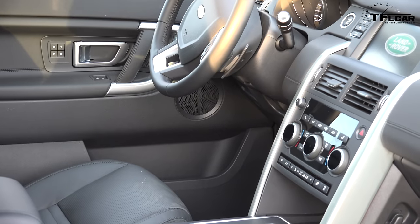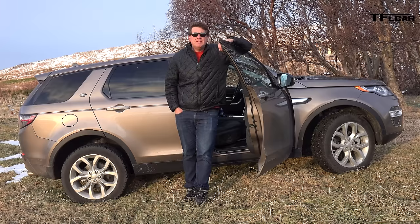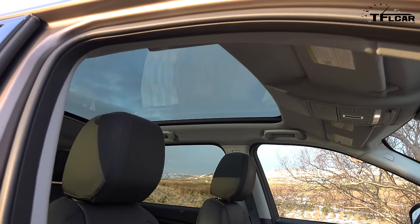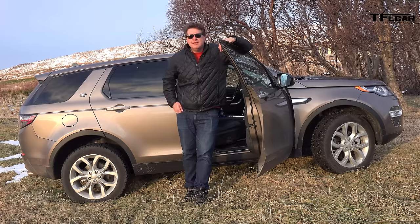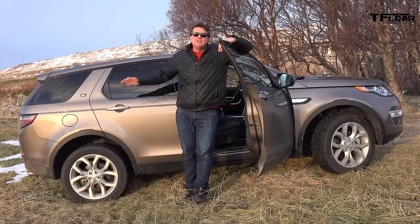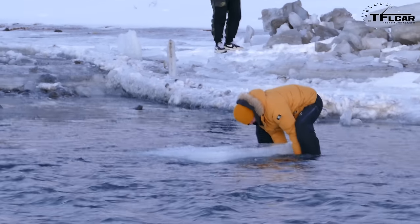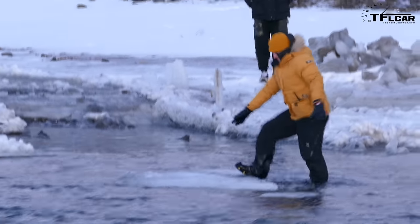The interior of this new Discovery is quite a pleasant place to spend time. Everything is clean, modern, and very stylish. Everything you touch is soft and feels expensive. I especially like the panoramic roof, which gives the back seat a great sense of space — you don't feel claustrophobic. It has classic stadium seating where the second row is higher than the first, and the optional third row is higher than the second. Land Rover wants to prove this car will take you in and out of your favorite fishing hole — and that's what we're about to do next.